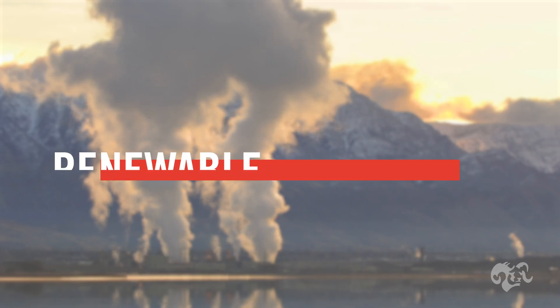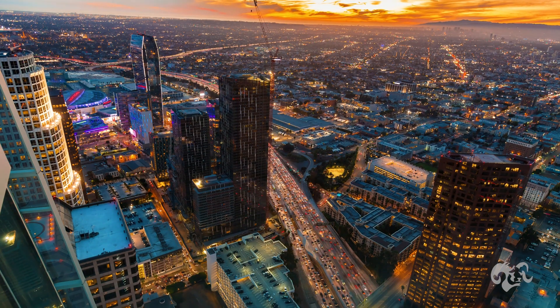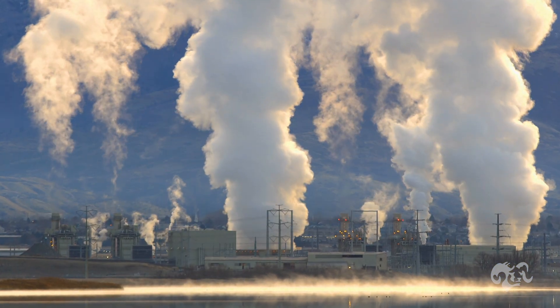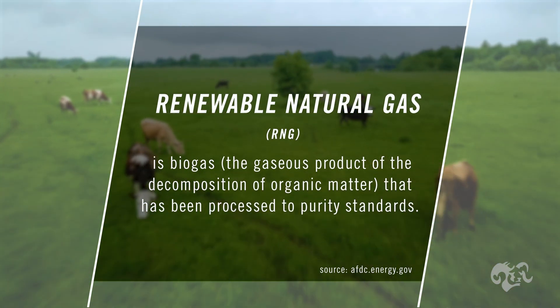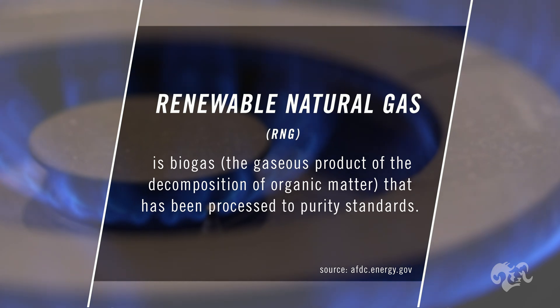Today we are going to go over some of the basics of renewable natural gas. It's important because we have a source of energy available that we're wasting that we can put to good use. Natural gas is primarily methane — roughly 95 percent methane — and it typically has a heating value of around a thousand BTU per cubic foot.